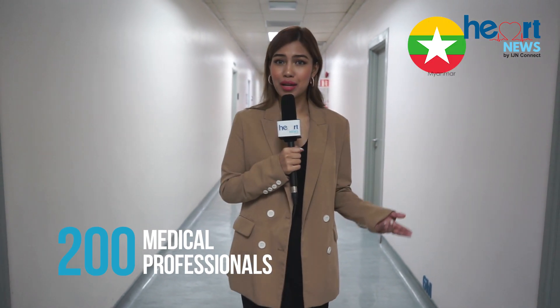Attended by over 200 medical professionals and delegates from Myanmar, Vietnam and Indonesia, the course presents distinguished international speakers from the UK, Professor Siu Yen Ho, and from the US, Professor Dr. Norman Silverman.